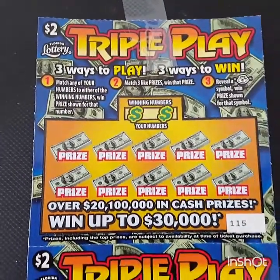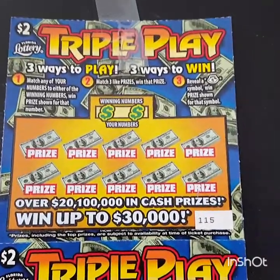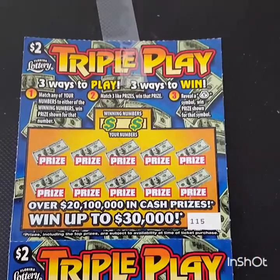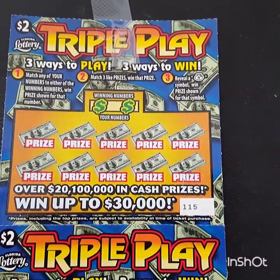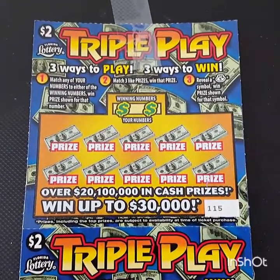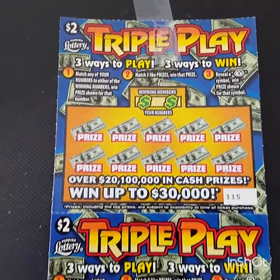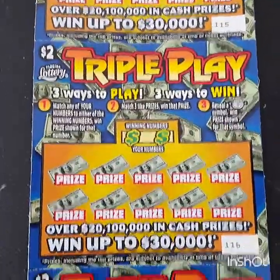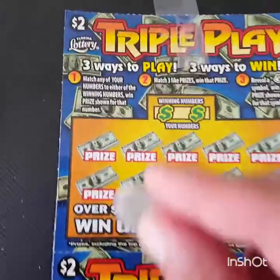Hey guys and welcome to Triple Play from the Florida Lottery. There's three ways to play, three ways to win. You can match any of the numbers to the prize numbers, match three prizes and win that prize, or reveal a money symbol to win that prize shown. This is going to be pretty cool. Over $20,100,000 in cash prizes. The odds are 1 out of 4.39, which is really good for Triple Play. So I got a triple — why not for the Triple Play? Let's get scratching.